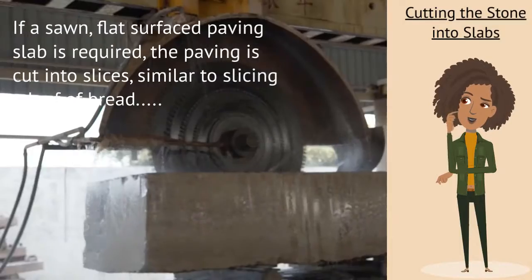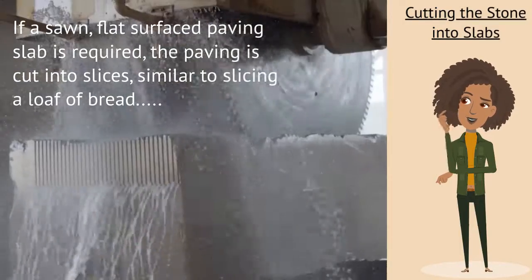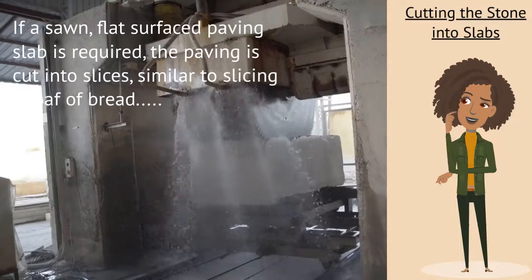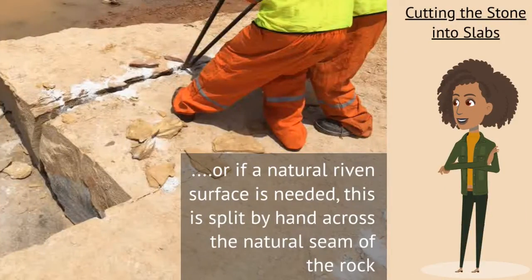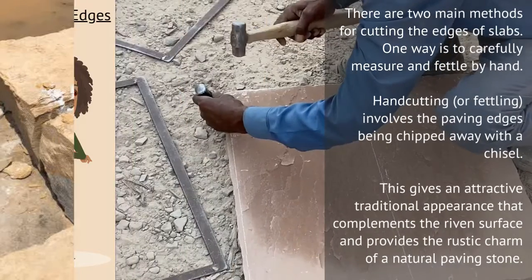If a sawn, flat surface paving slab is required, the paving is cut into slices, similar to slicing a loaf of bread. Or if a natural riven surface is needed, this is split by hand across the natural seam of the rock.